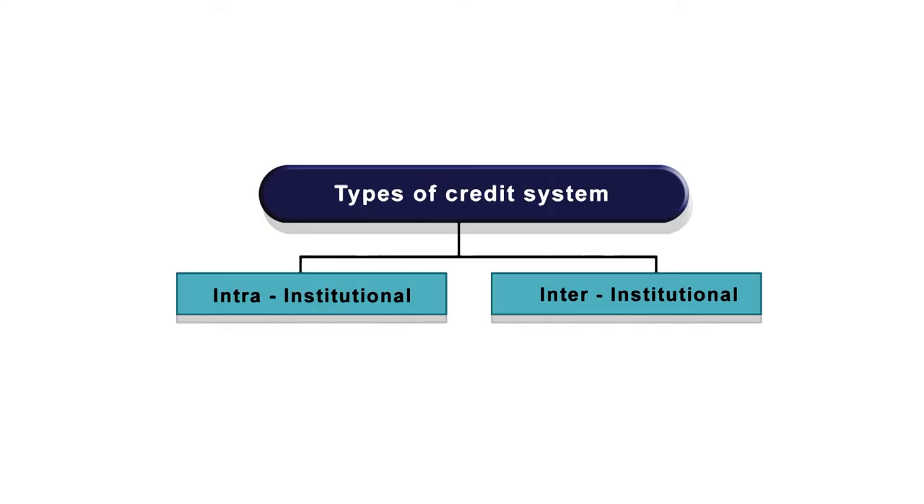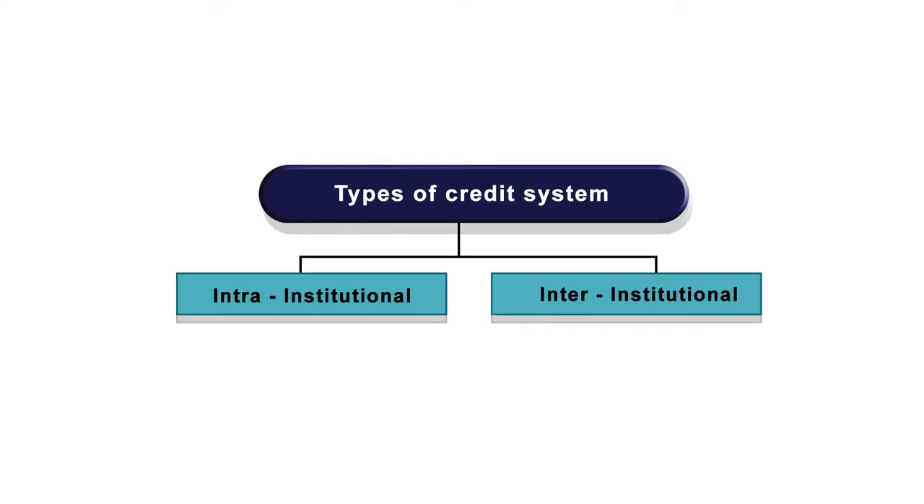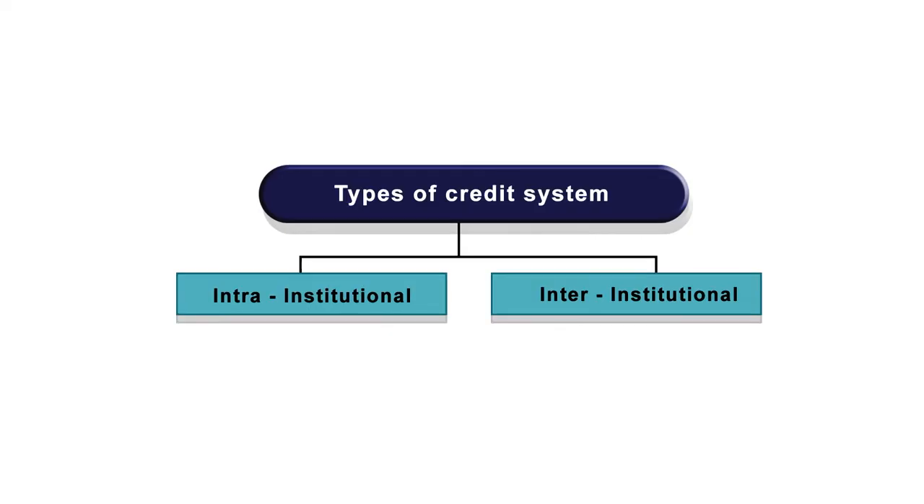Making a provision for upward mobility of the learner is the rationale behind the dimension of credit transfer. Types of credit transfer: normally divided into two. One is intra-institutional — credit transfer takes place within a university or institution. The second is inter-institutional credit transfer — when the credit transfer process operates across two or more institutions.